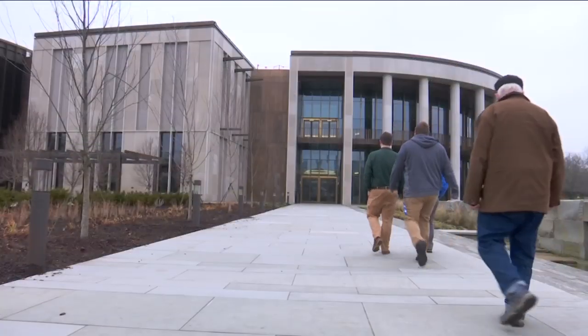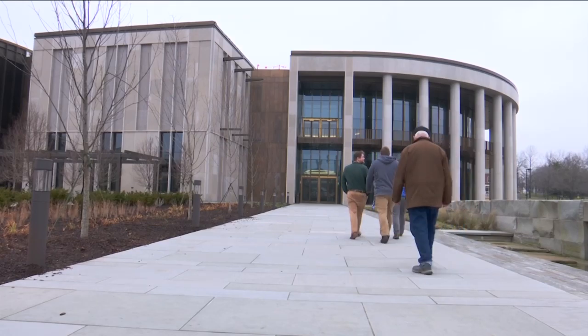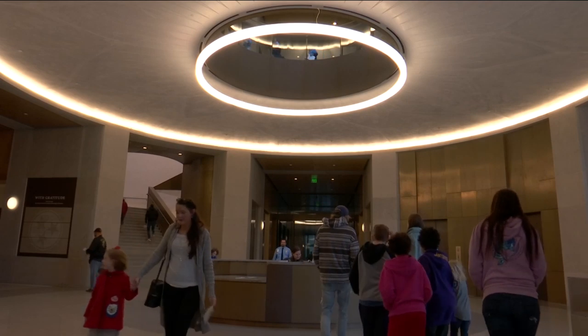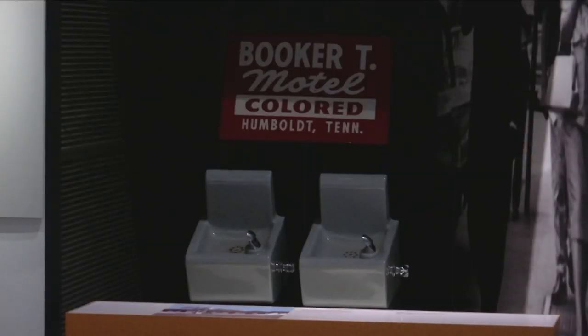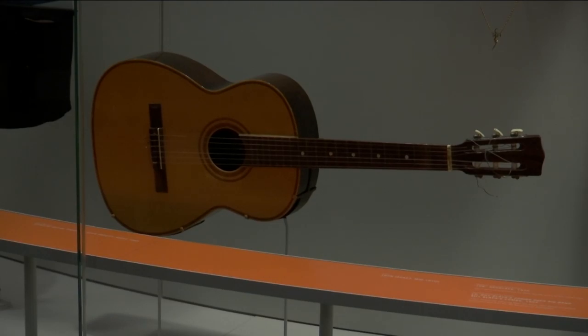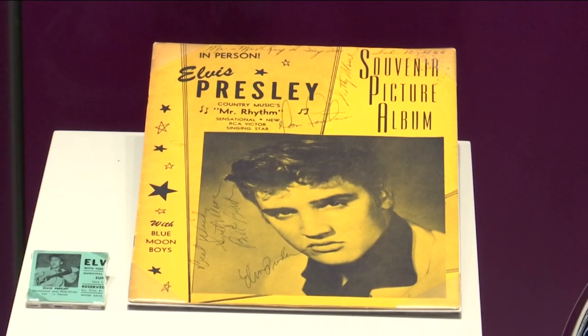As executive director Ashley Howell explains, all this space opened a whole new world. In our former location, because of space, the interpretation ended at about 1920. So I think we can all agree that history's been made in the last 100 years, and so we've added that to the timetable, and so we can learn about the last 100 years in Tennessee. But that's not the only change.